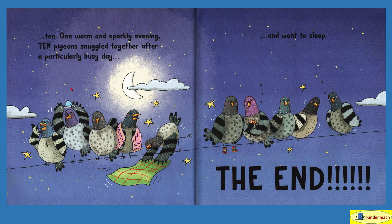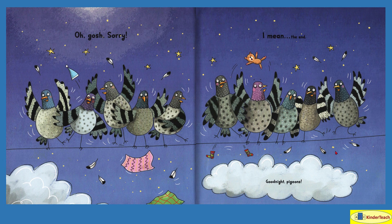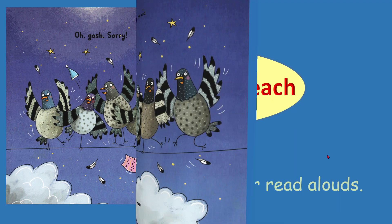One warm and sparkly evening — it's no longer morning, it's no longer afternoon, it is now nighttime. Ten pigeons snuggled together after a particularly busy day — one, two, three, four, five, six, seven, eight, nine, ten — and went to sleep. The end. Oh gosh, sorry, we said the end too loud. Let's say it quieter this time: the end. Good night, pigeons. Thank you.